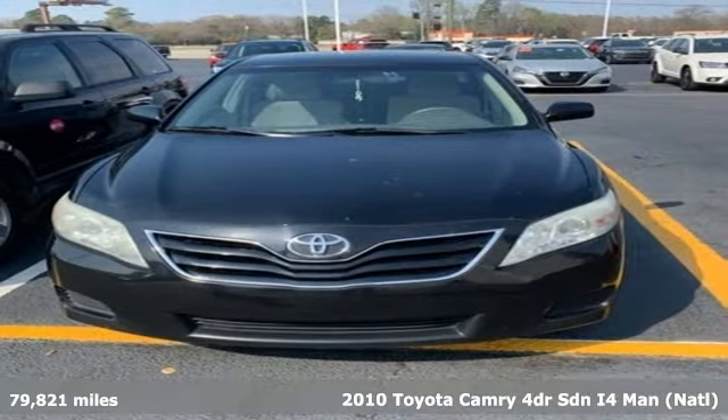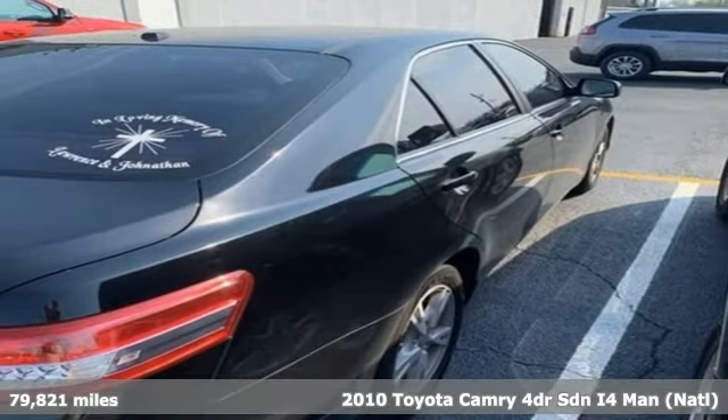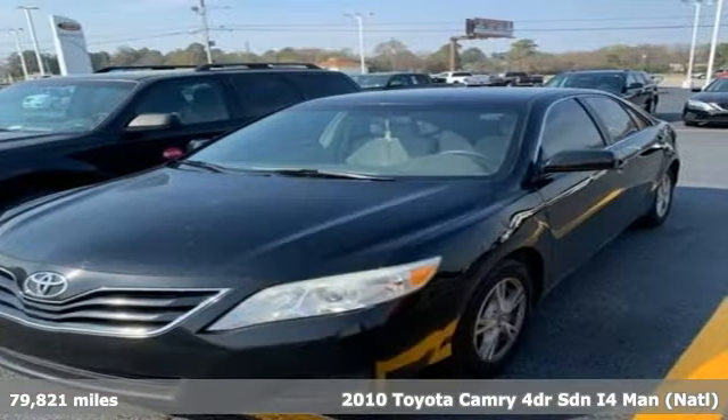It's a 2010 Toyota Camry. With intuitive tech and sporty details, you'll feel the excitement before you even hit the gas. It's equipped for all your driving needs and wants.